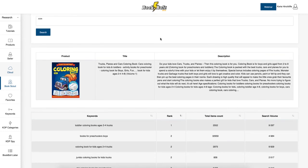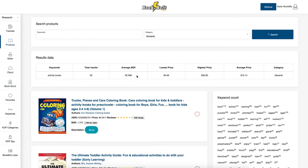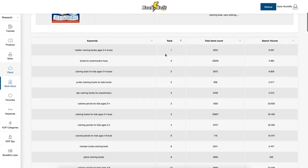Book Scout finds all the different keywords that a certain book has ranked for. I took the ASIN number — also known as the ISBN-10 number — of a coloring book I saw at the top of a search, put it in, and pressed search. It takes a little time, then returns keywords ranked in order of best-selling. The biggest keyword for that book was 'toddler coloring books age two to four.'